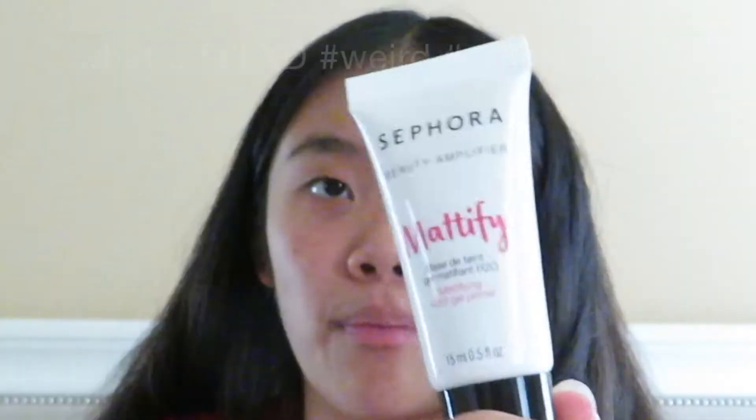Also from my cousin I got this Sephora mattifying primer, which was really interesting — I just tried it out. It felt matte but also hydrating, which is cool. This is the packaging from the Sephora makeup brand.